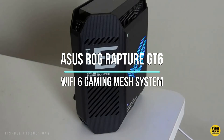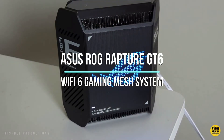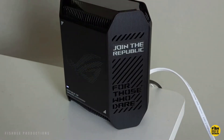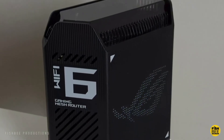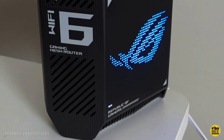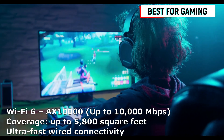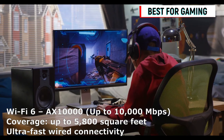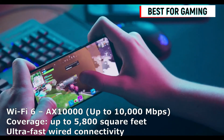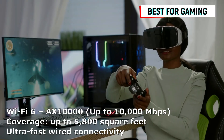Last but not least, we have the ASUS ROG Rapture GT6 Wi-Fi 6 Gaming Mesh System, designed for gamers and heavy internet users. This system is fully compatible with Starlink, providing a seamless and high-speed internet connection tailored to your gaming needs. Experience lag-free gaming sessions, fast downloads, and low-latency connections with the ASUS ROG Rapture GT6, optimized for the demands of online gaming and streaming. Elevate your gaming experience with a network that keeps up with your skills.